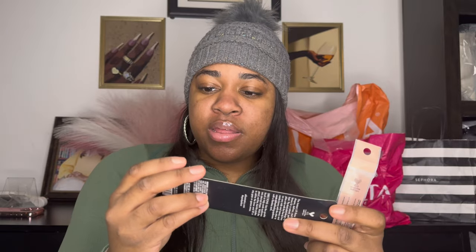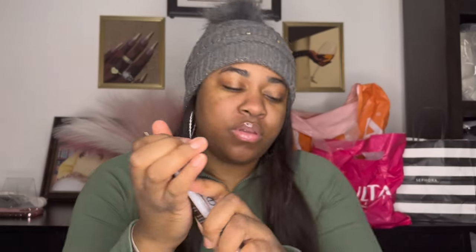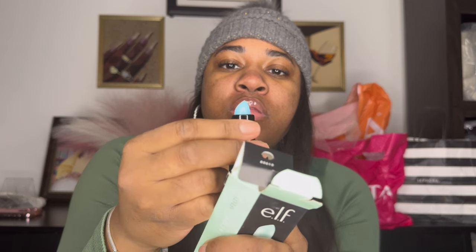I got the ELF Instant Lift Brow Pencil and also the ELF Eyebrow Dual Brush and Spoolie. This is a lip exfoliator — it's mint — also by ELF. Let me show you what it looks like. That's what it looks like, and it's supposed to exfoliate and keep those lips moist and hydrated.